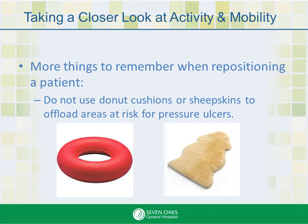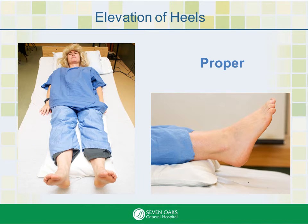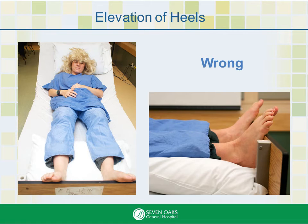Here are a few more things to remember when repositioning a patient. Do not use donut cushions or sheepskins to offload areas at risk for pressure ulcers. When a patient is lying in a supine position, the head of the bed should be flat while repositioning. If it is necessary to elevate it, it should not be elevated greater than 30 degrees. Offload a patient's heels when they are in a supine position by using pillows or Prevalon boots. Here we see the proper way to elevate the heels and offload.